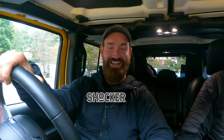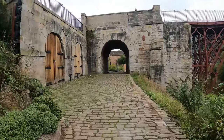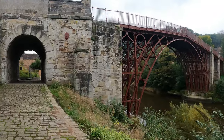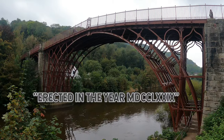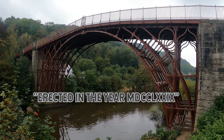Final stop on the trip is the Ironbridge Gorge. Erected in the year MDCCLXXIX.